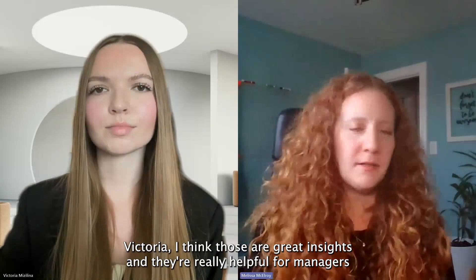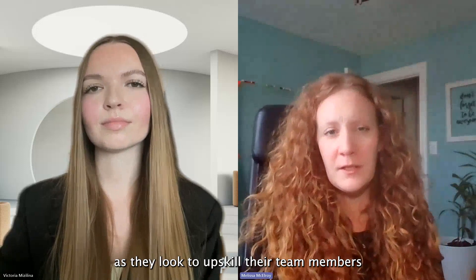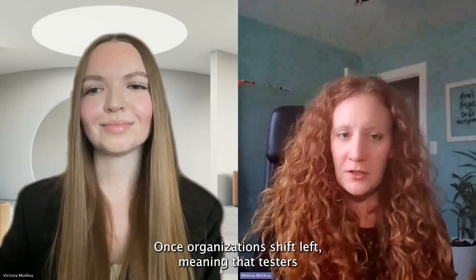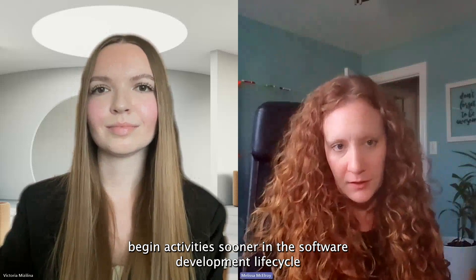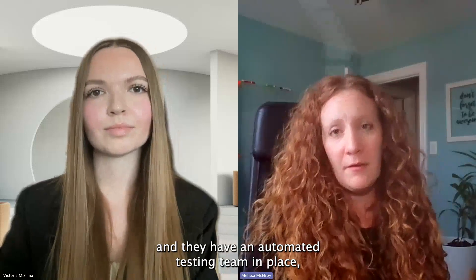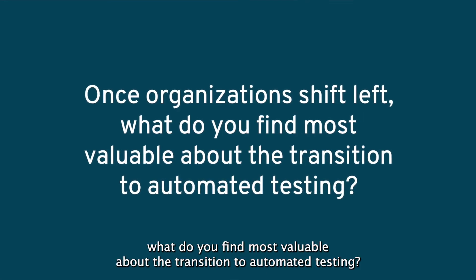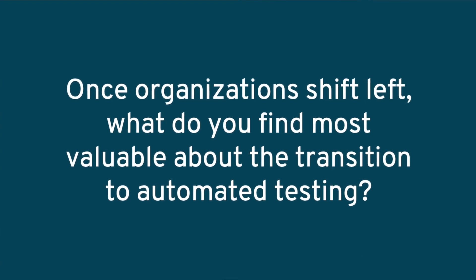Victoria, I think those are great insights, and they're really helpful for managers as they look to upskill their team members and also hire new resources to add to their crew. Once organizations shift left — meaning that testers begin activities sooner in the software development lifecycle — and they have an automated testing team in place, what do you find most valuable about the transition to automated testing?